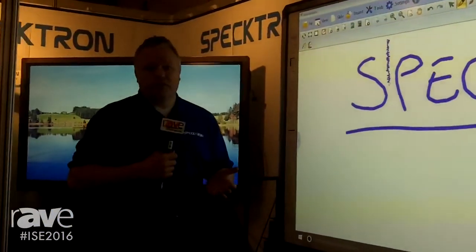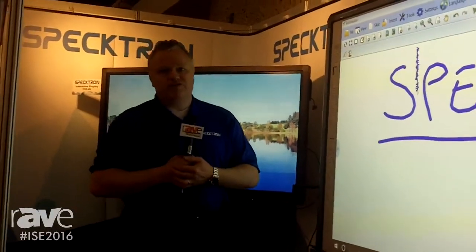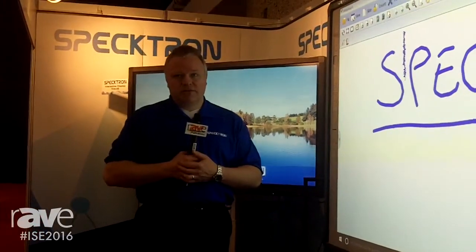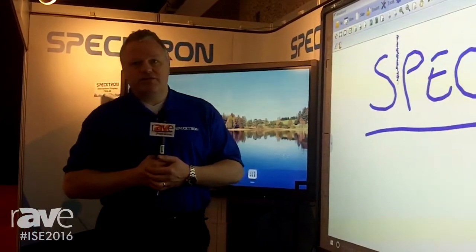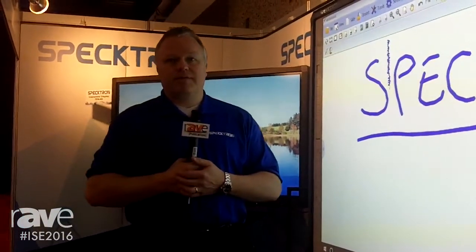We include software with the products, we include a wall mount, so everything anyone needs to get started is available in a bundle as standard with the products. Please come down to IOC, come and see us, and also look at our website, www.spectron.com.